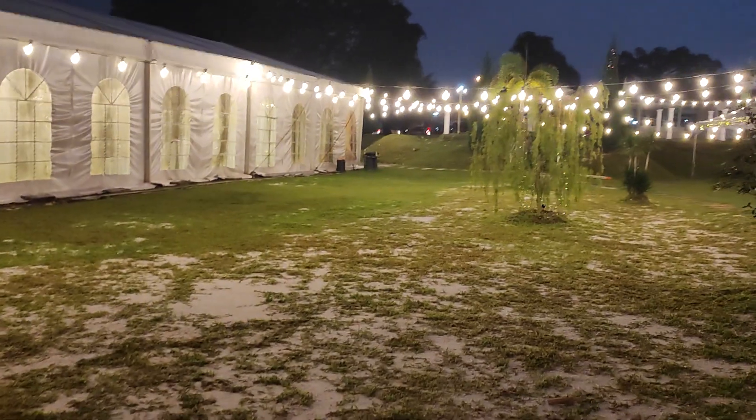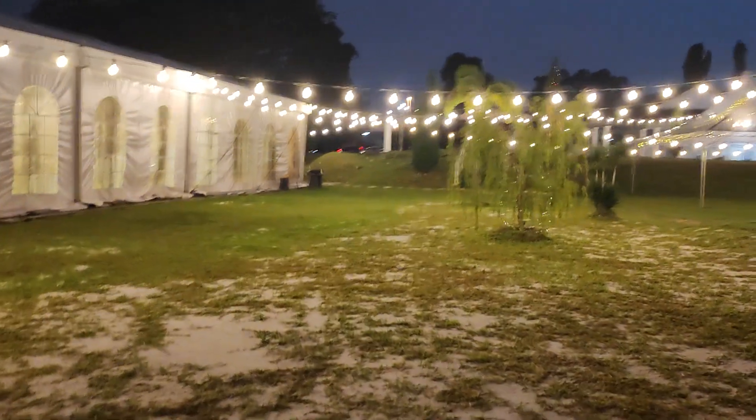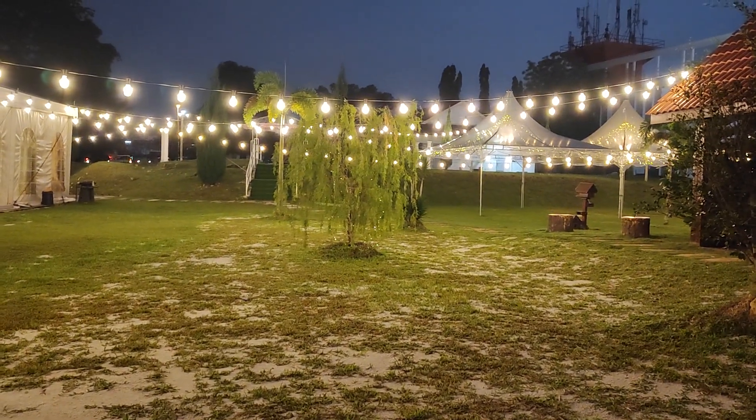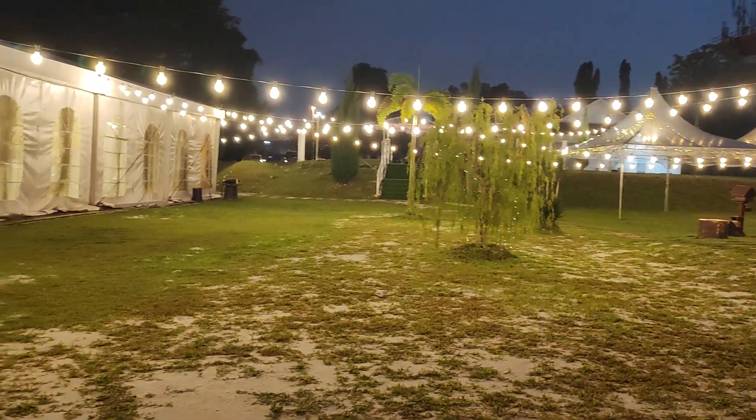So this is the overall view of the garden in the night. This is the night view — lovely, isn't it?